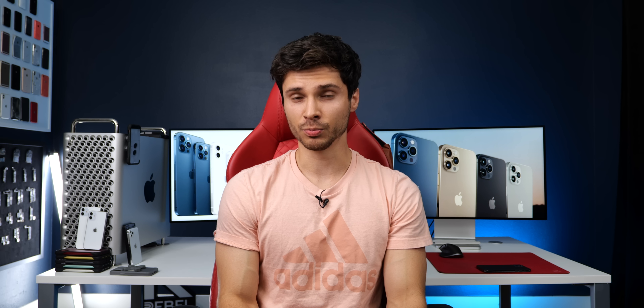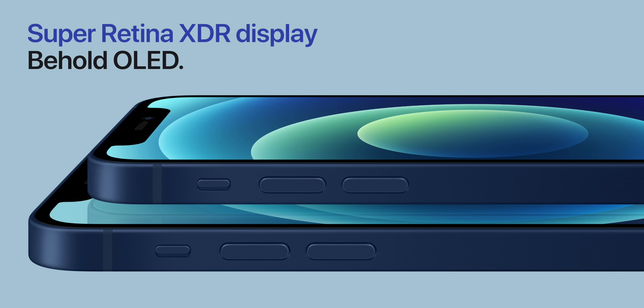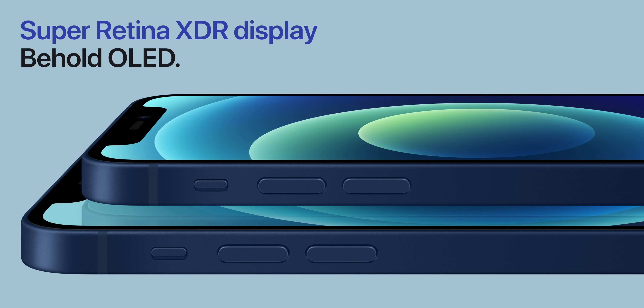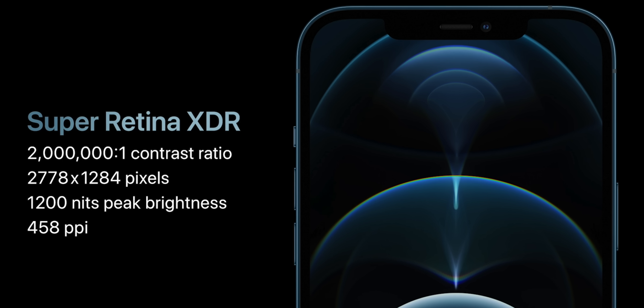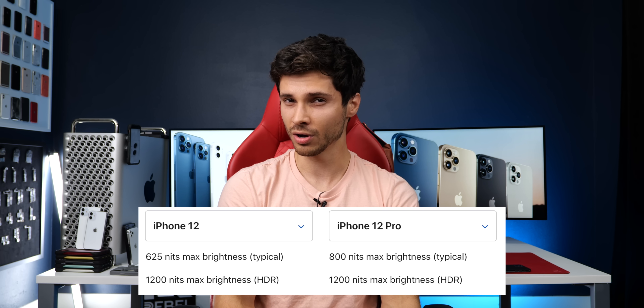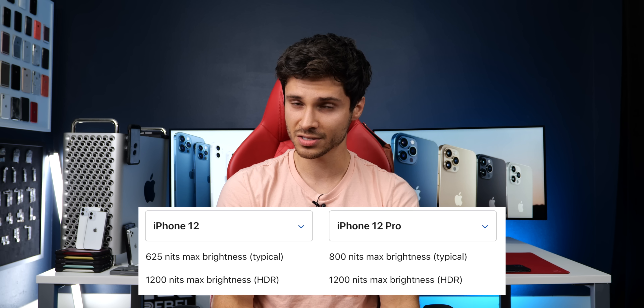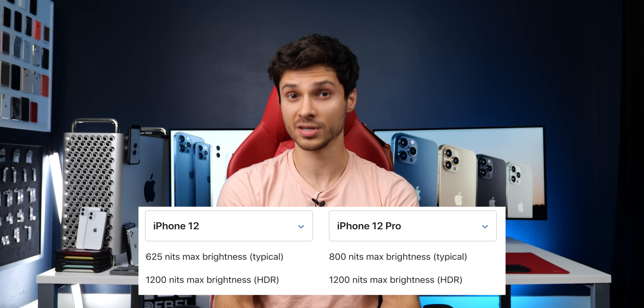As for screens, across the lineup we'll find the new Super Retina XDR OLED display, so now the 12 and 12 Mini have the best screen tech. The pixel density is the same across the board — the 12 Mini is the sharpest with 476 pixels per inch. There's a key brightness difference: the iPhone 12 and 12 Mini can sustain 625 nits on non-HDR content, the 12 Pro can sustain 800 nits, and both can reach 1200 nits max brightness when needed.